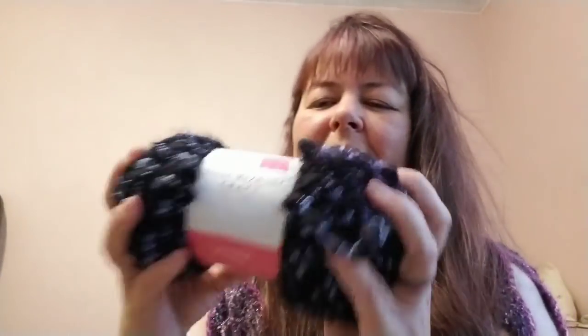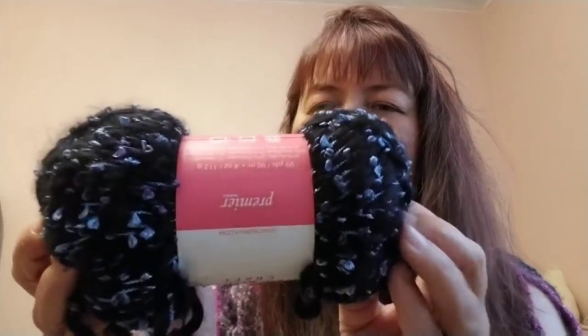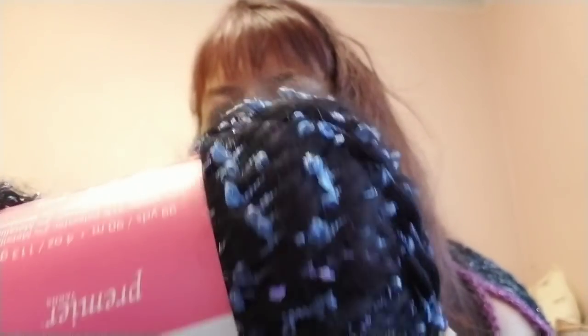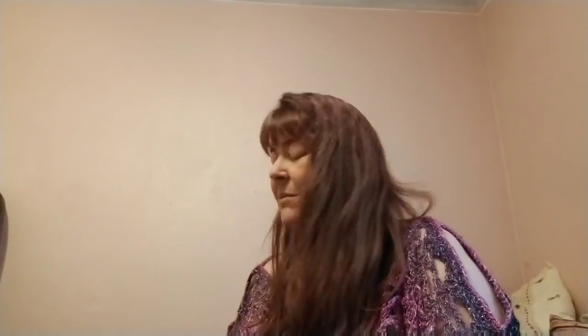Next I got a skein of Isaac Mizrahi in Spanish Harlem — it's really pretty. I actually have one of those big designer bags from AC Moore full of these, so this will definitely get used to make something even bigger. The little loops are like a purple and a light blue, and it's really thick — like a bulky weight.